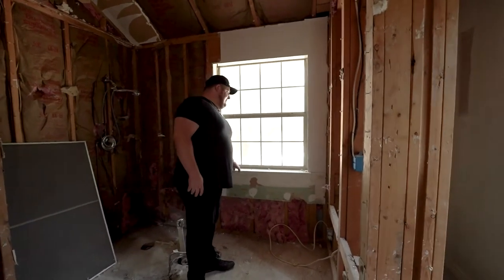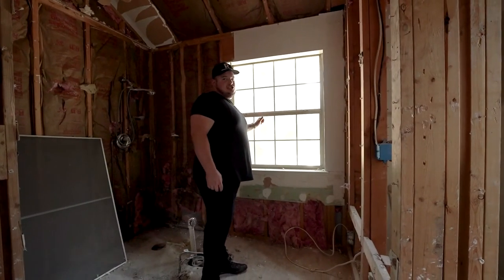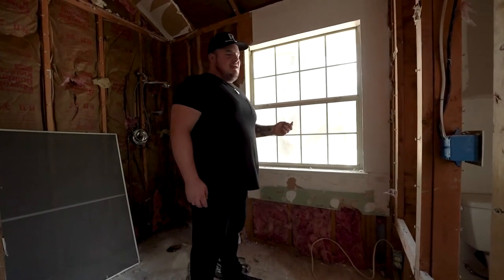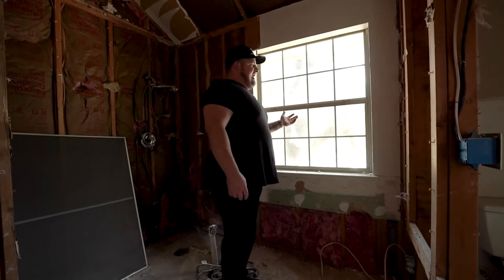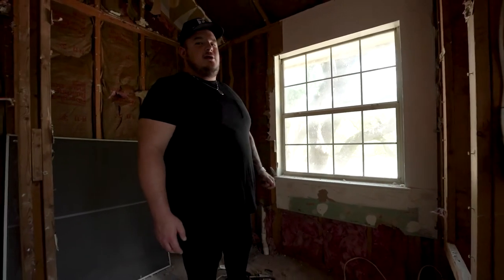I really like having a window in a shower. Obviously, unless you want to give the neighbors a show, we'll put a film on here to make the glass opaque — so you can't see any shapes or figures through it, but light can still come through. So it'll add a bunch of natural light to the shower.